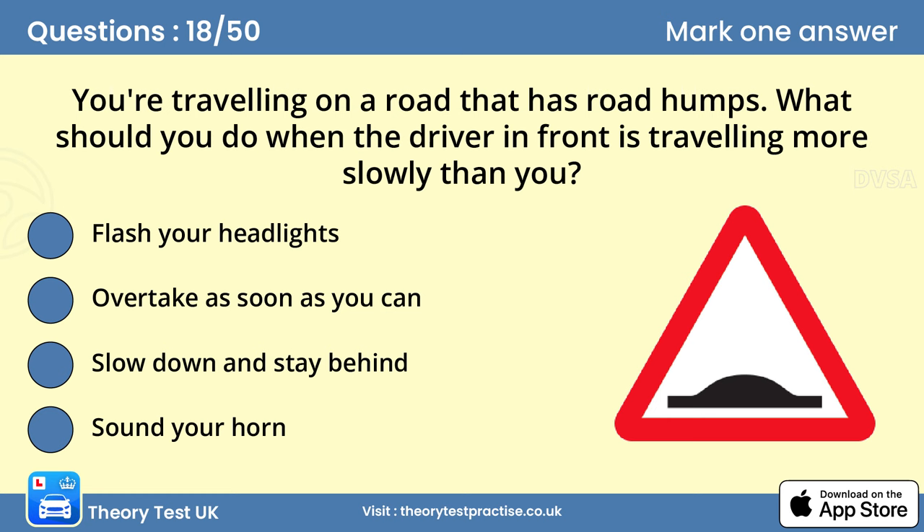Question 18: You're travelling on a road that has road humps. What should you do when the driver in front is travelling more slowly than you? C. Slow down and stay behind. Be patient and stay behind the car in front. You shouldn't normally overtake other vehicles in areas subject to traffic calming. If you overtake here, you may easily exceed the speed limit, defeating the purpose of the traffic calming measures.